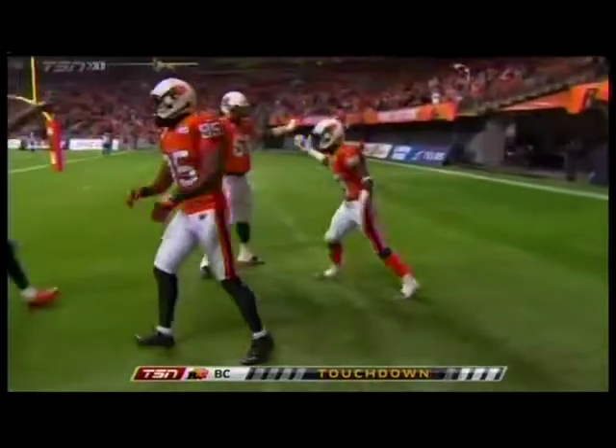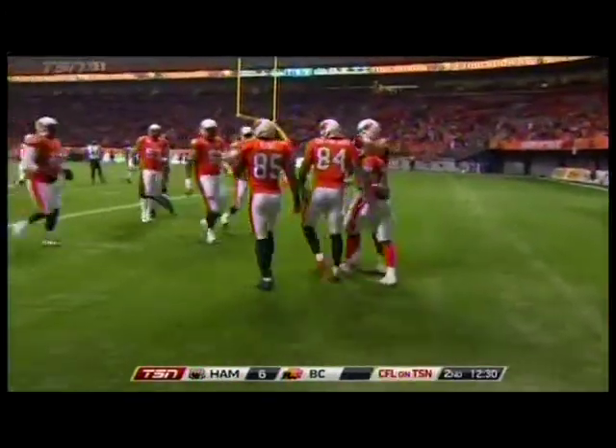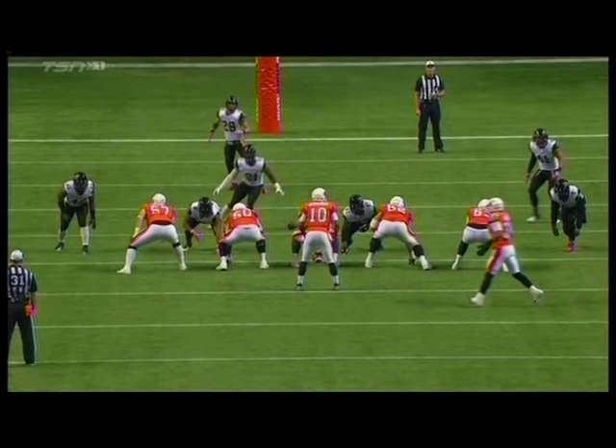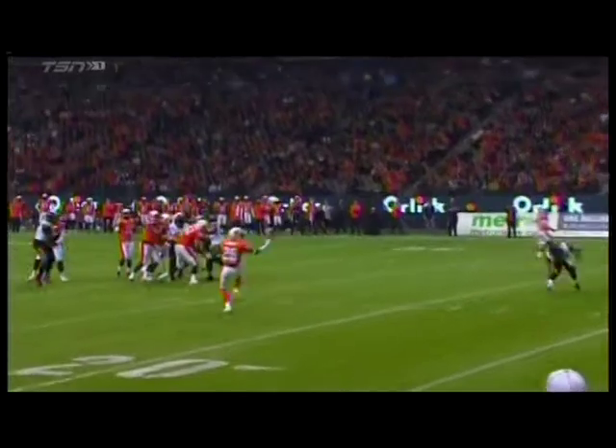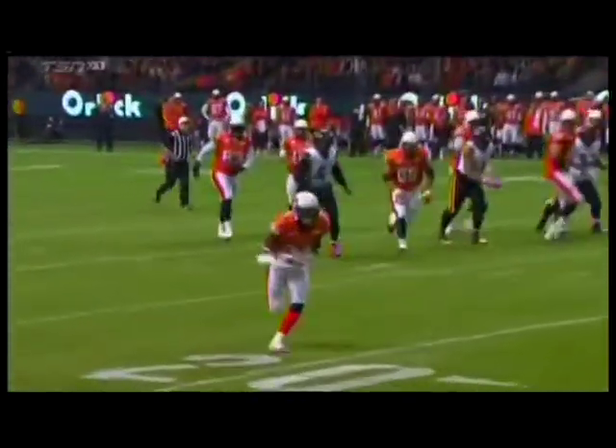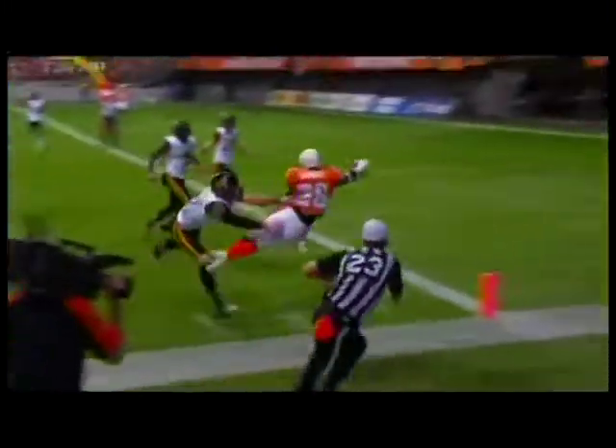That'll get you up out of your seat. Ball thrown a little behind him, and he stabs it with one hand, tips it to himself, and then the fun begins. What a move in the open field on Rico Murray, and then goes airborne. So you got the catch, the move, and the finish.